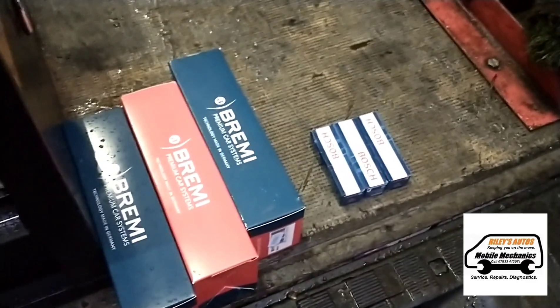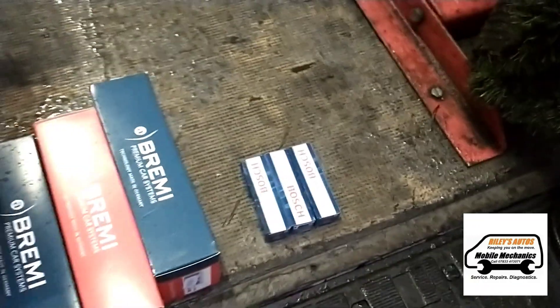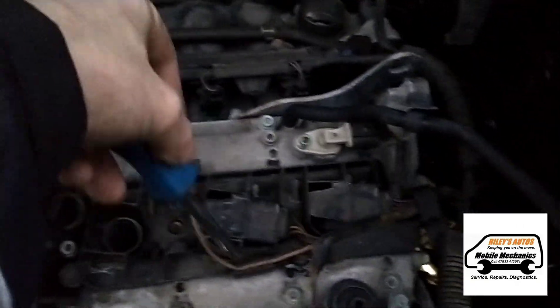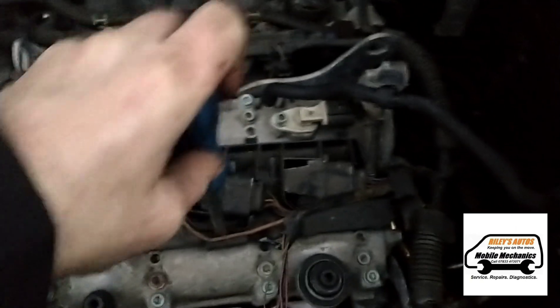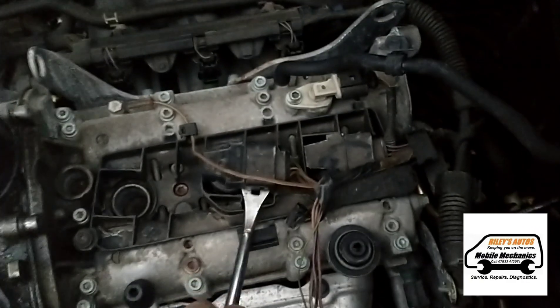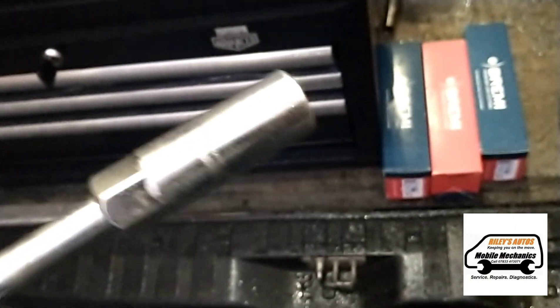The parts are quite cheap and the customer has asked us to replace all three spark plugs and all three ignition coils. To get the coils out, just get a little pry bar underneath, making sure you don't stretch the wire, lift it up and out it comes, then unplug it. And here we've got our spark plug socket ready to go.